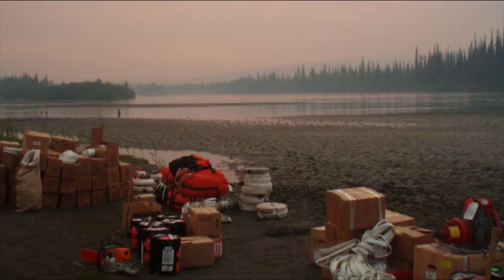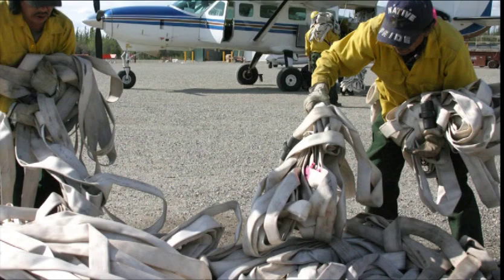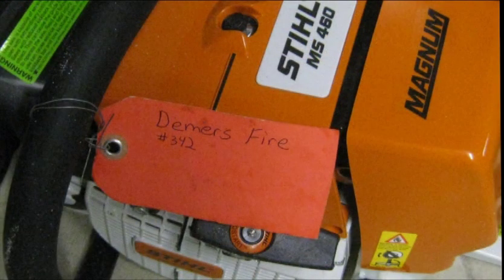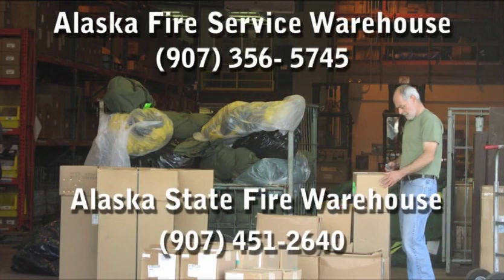When equipment and supplies are no longer needed or in use, backhaul it. When backhauling, make sure supplies and equipment are secured and marked with the fire name and number. Any hazardous materials need to be marked and returned in approved containers. When in doubt on the handling of hazardous material coming in from the field, call the Alaska Fire Service Warehouse or the State Fire Warehouse for clarification.